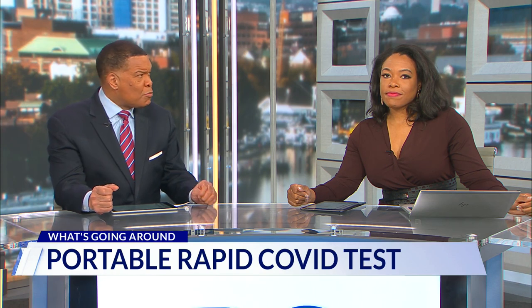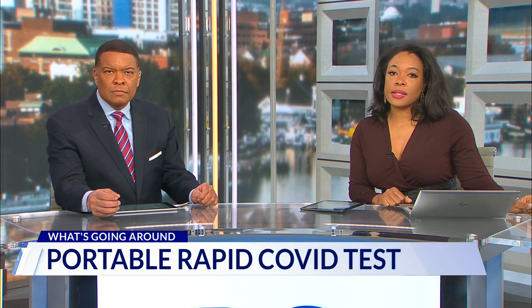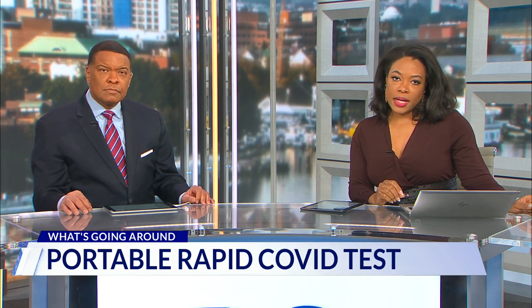Imagine being able to detect if there's COVID in the air in a crowded store, restaurant, or even a movie theater. That would be really remarkable. A team at Virginia Tech is developing what is essentially a portable rapid test for the air. DC News Now's anchor Chris Flanagan spoke with the lead researcher about the small device.